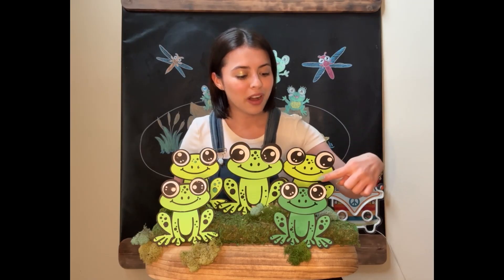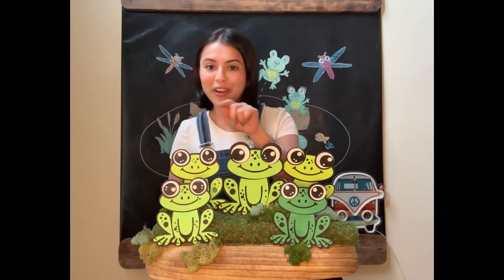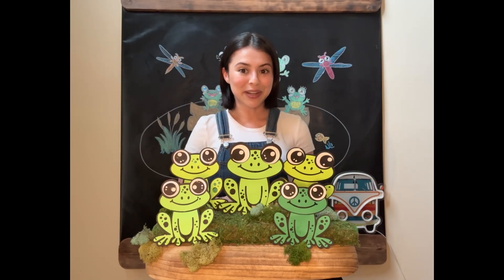Let's review: one, two, three, four, five. Now we can sing the song together. Ready?